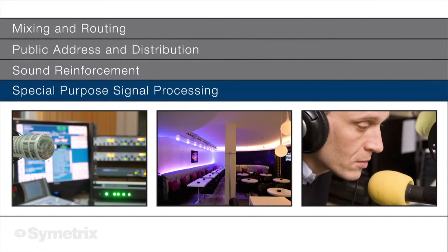Recording, broadcast, and production studios rely on extreme processing. Jupiter has a surplus of DSP horsepower.